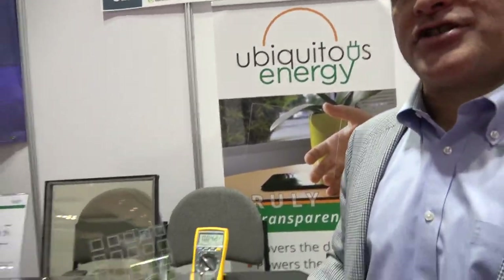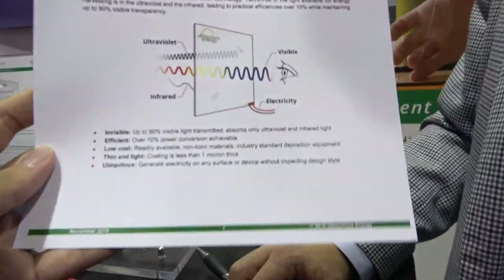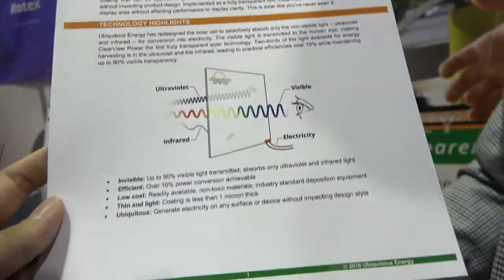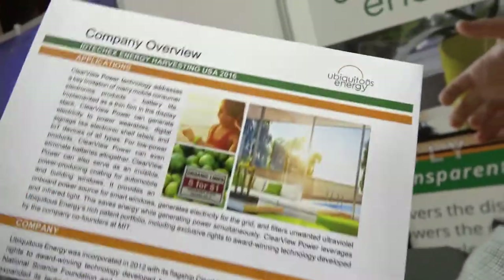So Ubiquitous Energy — where are you based? Redwood City, just about 30 minutes from here. How long have you been doing this? The technology originally started at Massachusetts Institute of Technology. The company was formed in 2011, and we moved out to Redwood City in 2014.